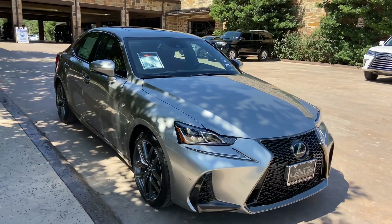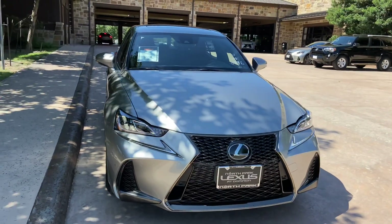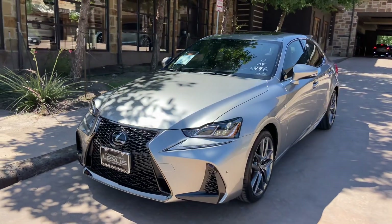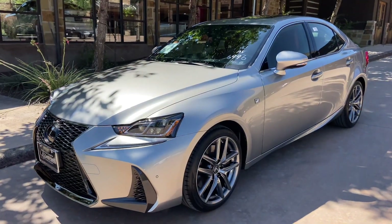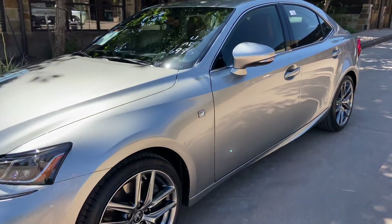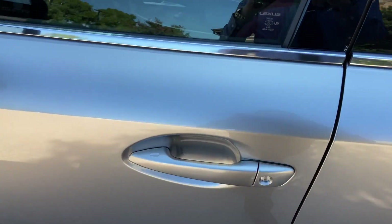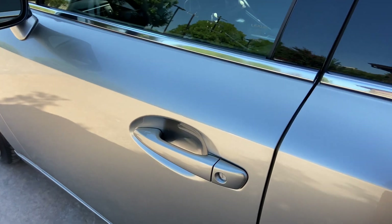On the front of the vehicle, we have our upgraded Lexus spindle grille in the F-Sport trim and our upgraded triple-beam LED headlights. This vehicle is equipped with keyless entry. With our key fob on us, we can go ahead and unlock the vehicle.